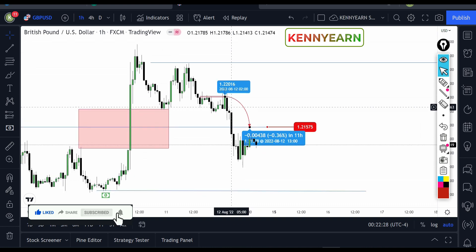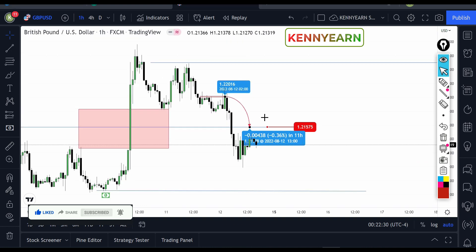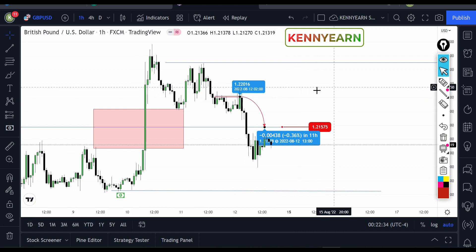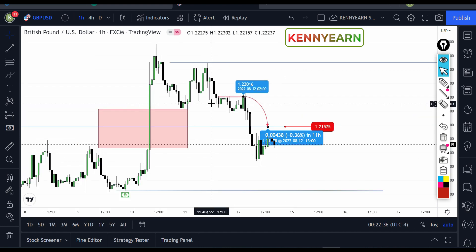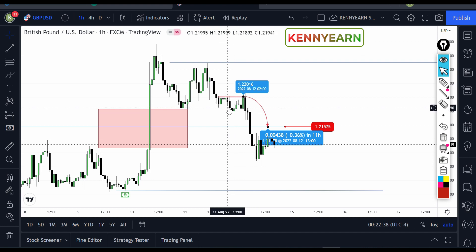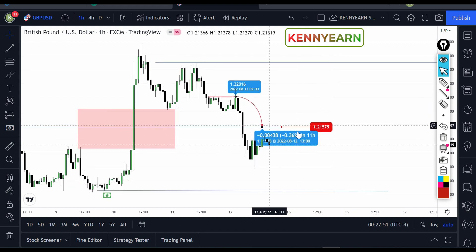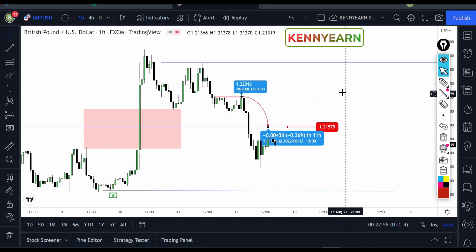This is GBP/USD and this is EUR/USD. I had a signal earlier in the London session on GBP/USD. This was the analysis I did when I was observing the market. The market was around here and I expected it to come to this key level and then trade down in this direction, and maybe drop lower. My price target was 1.2157.